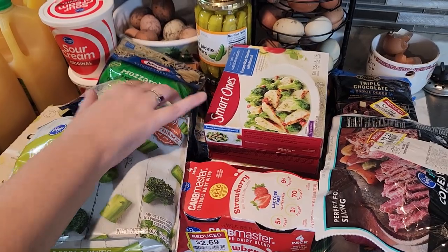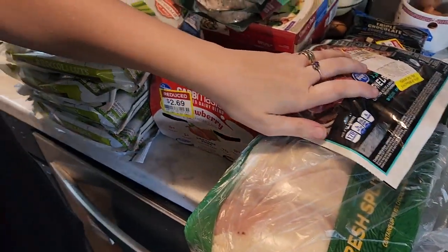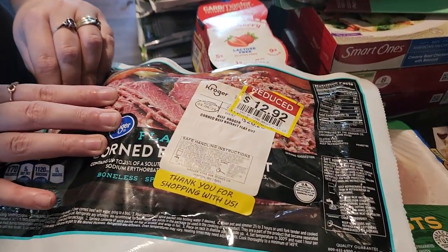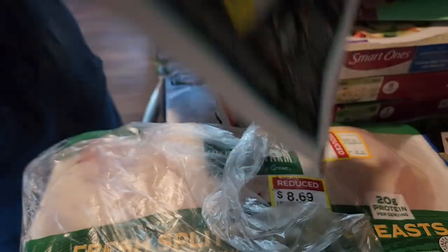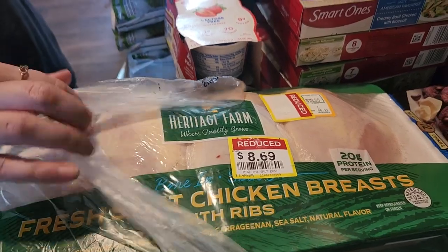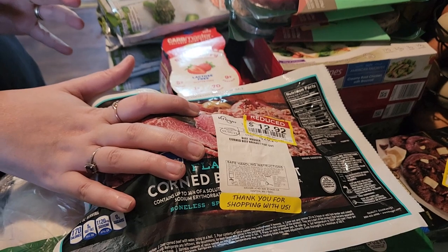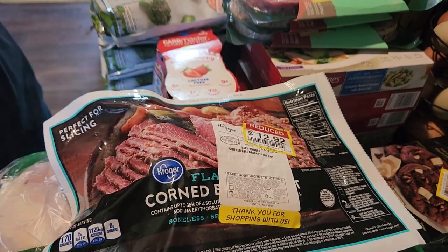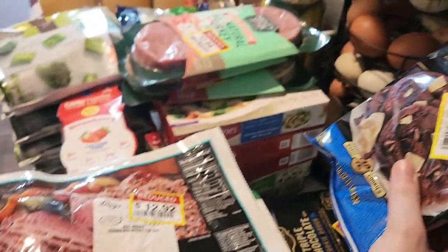We also got this which was reduced — it's corned beef. We got two packages of fresh split chicken breast; we're going to cut the meat off and then take the bones to make chicken broth, because we try not to waste anything. We got two things of cookie dough — triple chocolate — also for $1.99.